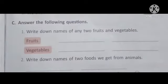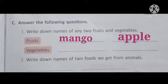Answer the following questions. Write down names of any two fruits and vegetables. Dear students, you have to write down the names of any two fruits and vegetables that you like. Fruits like mango and apple; vegetables like peas and radish.